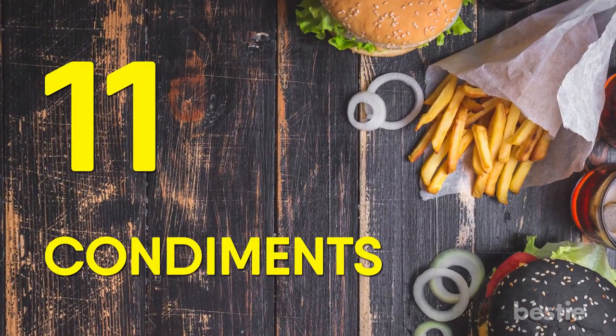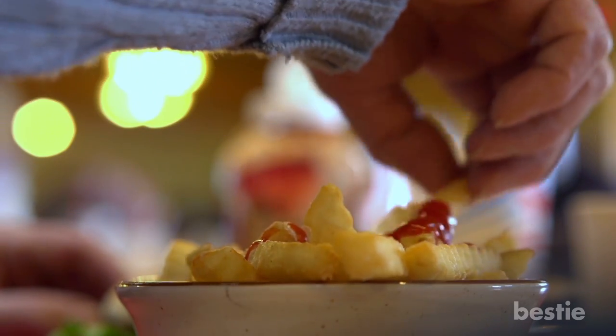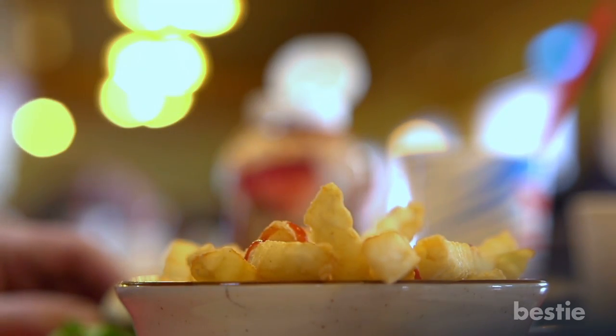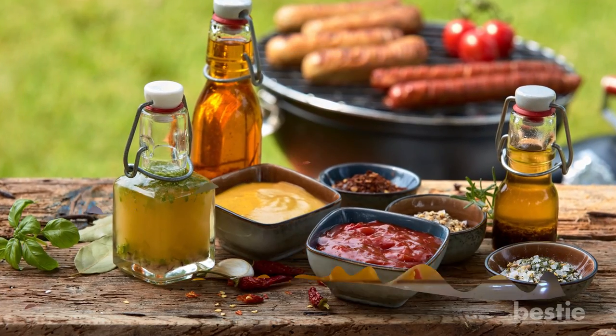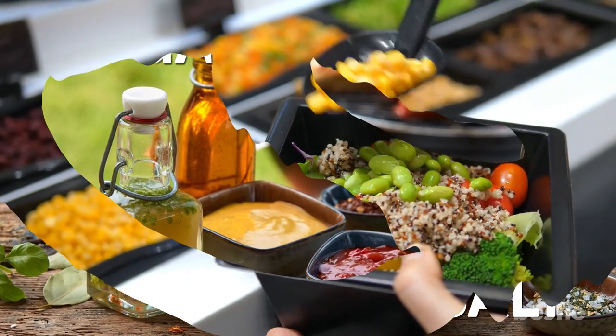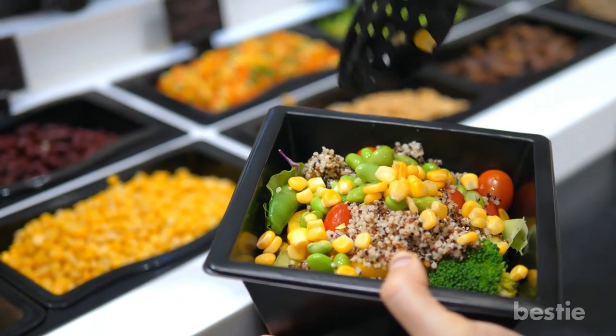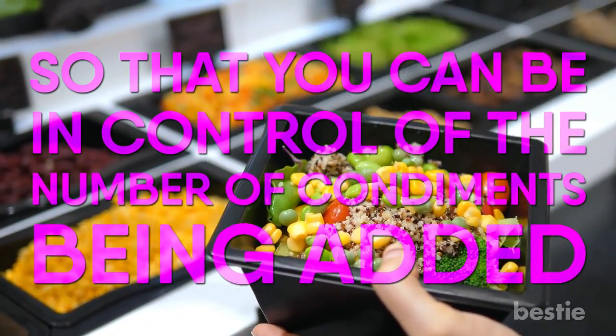Number 11: Condiments. There are some fast food items where condiments are a match made in heaven, but you should take into consideration that each packet has more sugar and salt than you may realize. It's always best to order meals plain so that you can be in control of the number of condiments added.